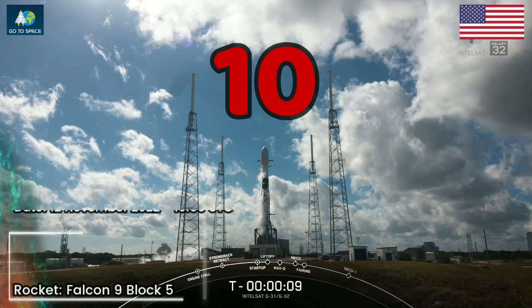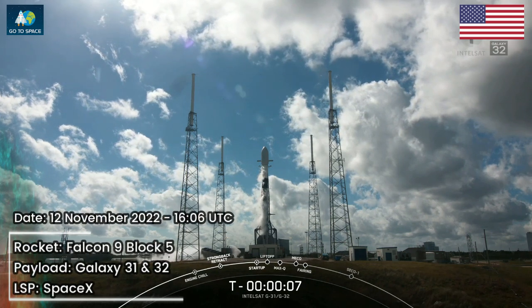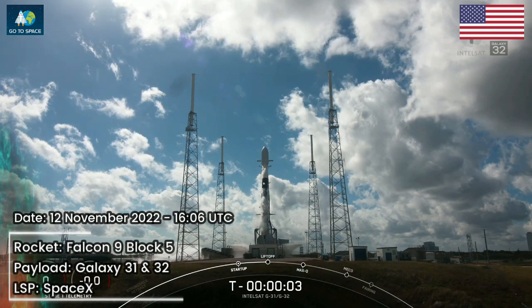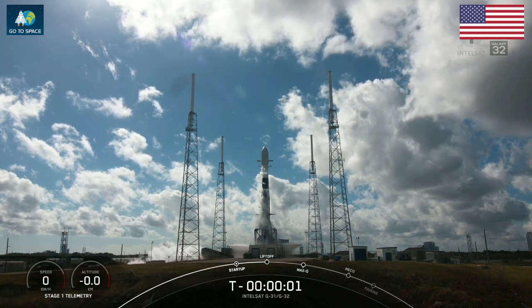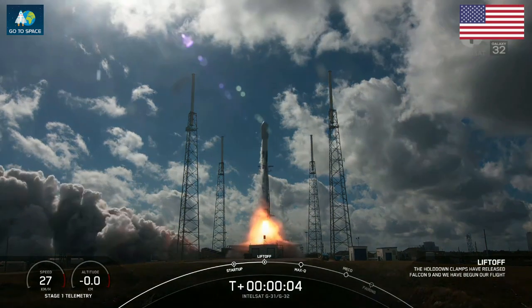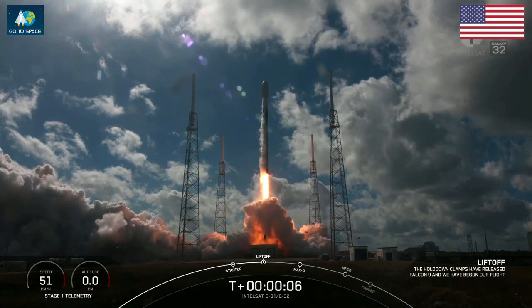9, 8, 7, 6, 5, 4, 3, 2, 1. And liftoff of Intelsat Galaxy 31 and 32. Go Falcon 9.